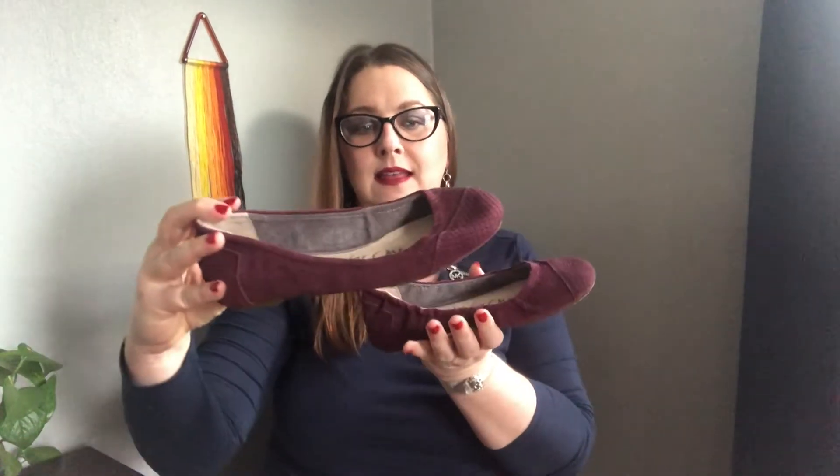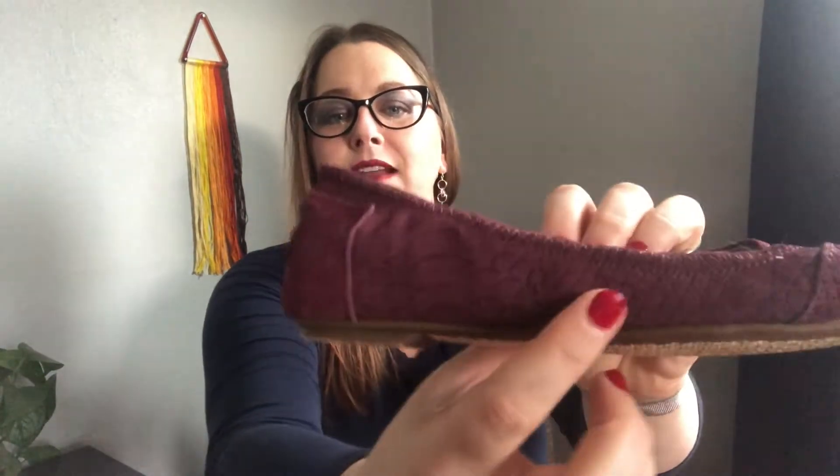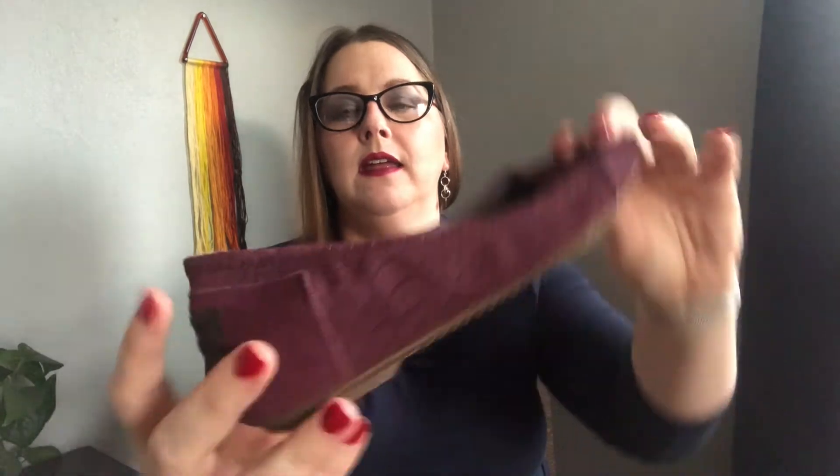We've got Toms — it's a wine suede with a snake pattern suede. These are a little size 6. Love those — that wine color is so popular.